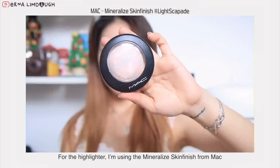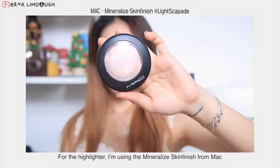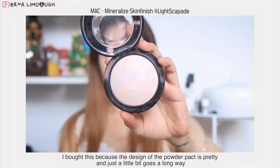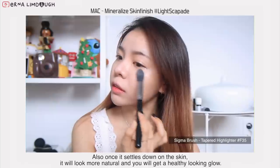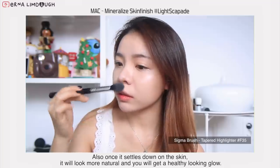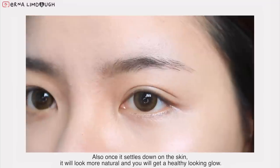For the highlighter, I'm using the Mineralized Skin Finish from MAC. I bought this because the design of the powder pack is pretty and just a little bit goes a long way. Also, once it settles down on the skin, it will look more natural and you will get a healthy looking glow.